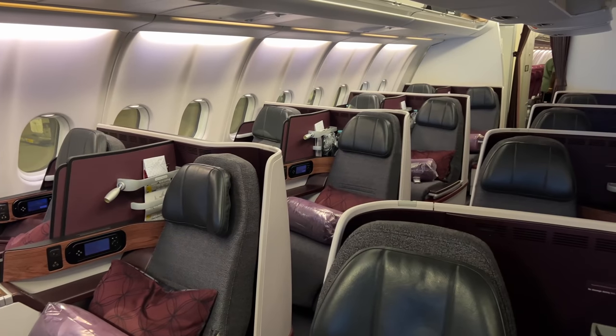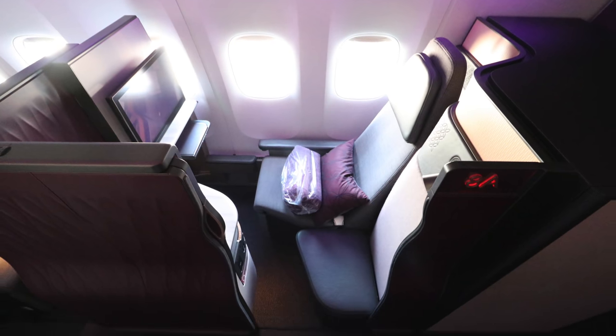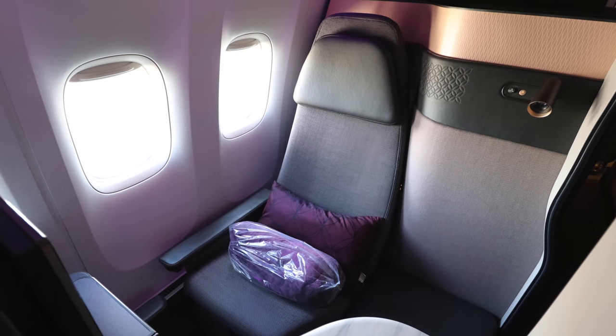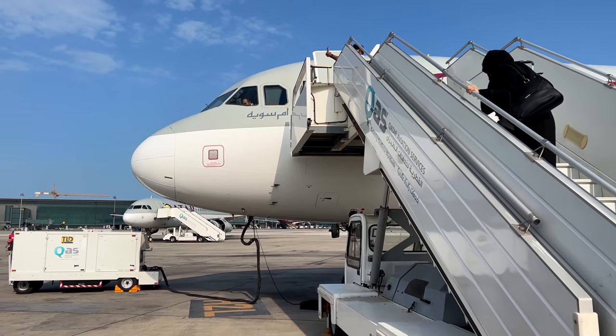Q Suite, Business Suite, normal suite, and slightly worse seat — these are among the many Qatar Airways business class products. Most have direct aisle access, some even have doors, and they are all lie-flat. Well, almost all.